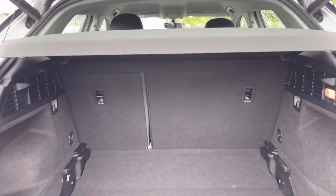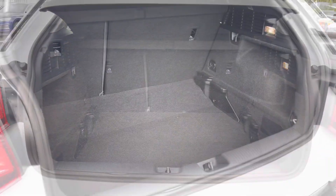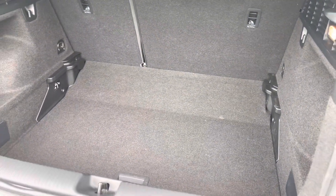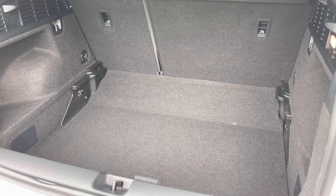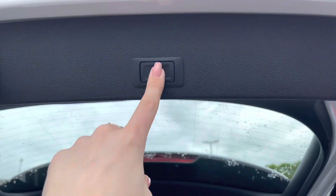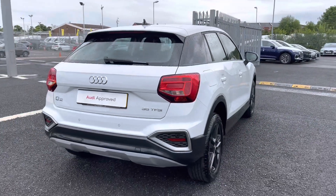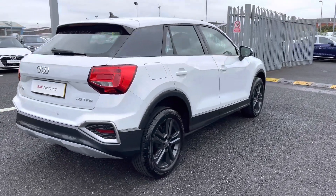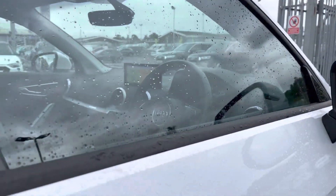It does feature the power operated tailgate which opens up automatically by simply pushing the button on your key fob, and as you can see it opens up to reveal the nice amount of boot space in the back considering this is a smaller Audi. You do also have the option to lower the boot floor to create even more depth just in case you do need to carry any even larger items such as luggage. The button located to the top of the tailgate does allow it to close automatically, making it a very convenient feature especially if you do have your hands full.